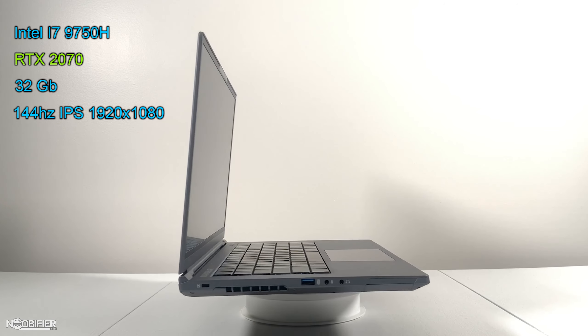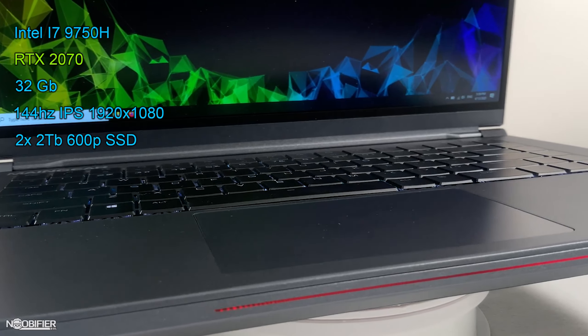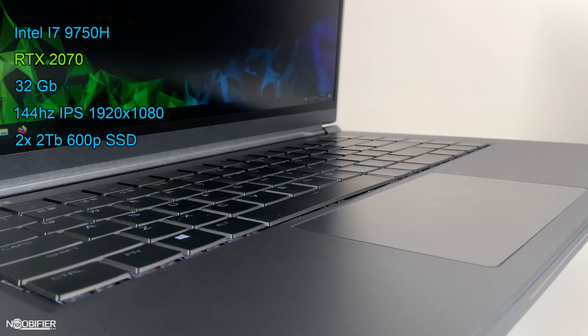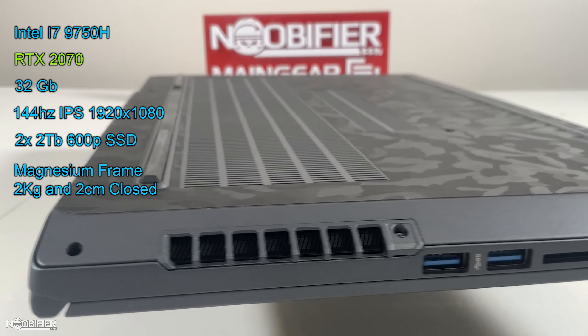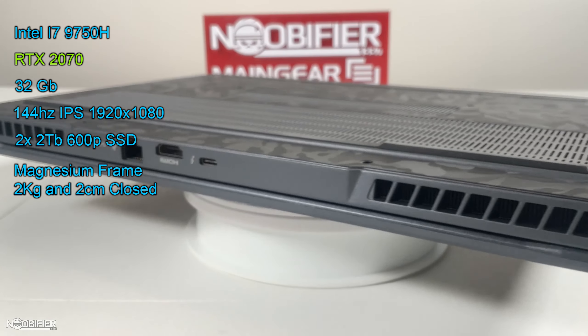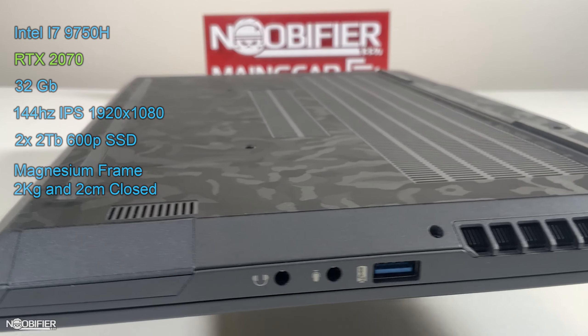The laptop has a 1920 by 1080, 144Hz IPS screen. It's also configured with four terabytes of NVMe SSD, so no need for external drives — everything is stored right on the computer. On paper, quite the workstation. It's made out of magnesium, offering a solid frame, allowing it to weigh less than two kilograms, and it's two centimeters tall when closed — that's less than an inch.